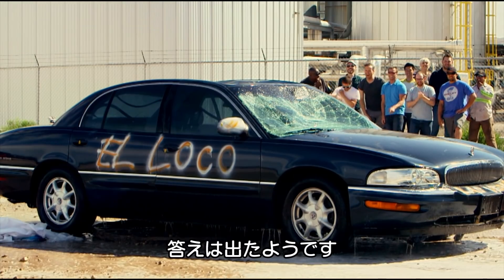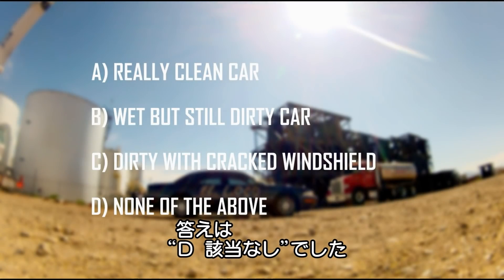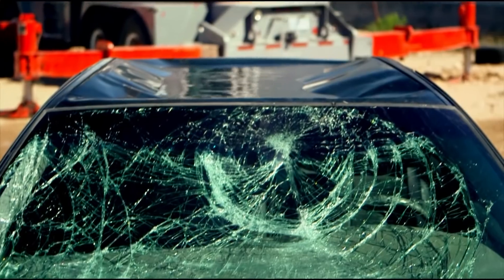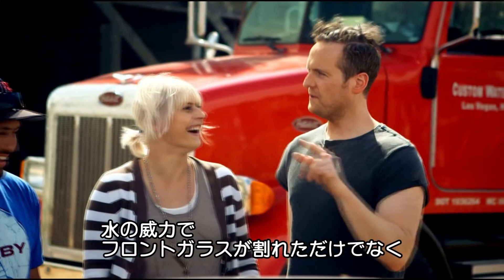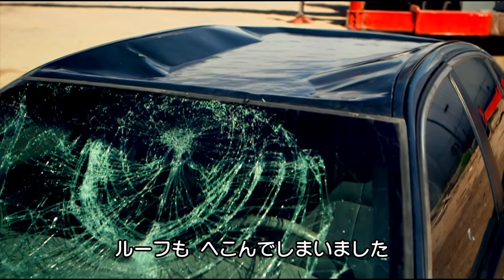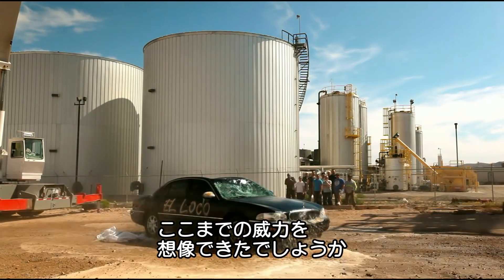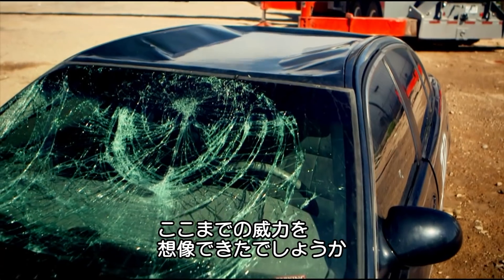I think I may have my answer. So the correct answer was D, none of the above. The force of the water not only cracked the windshield — as one woman in the crowd did actually predict — but it also caved in the entire roof of the car. No one guessed that a mere shower of water, a liquid after all, could do so much damage.